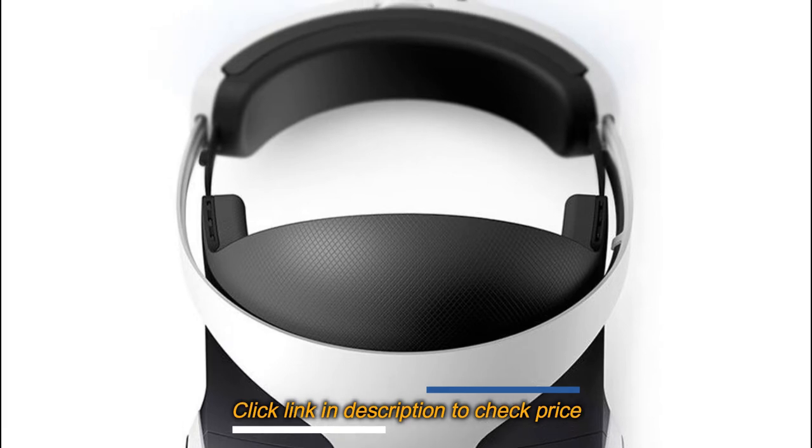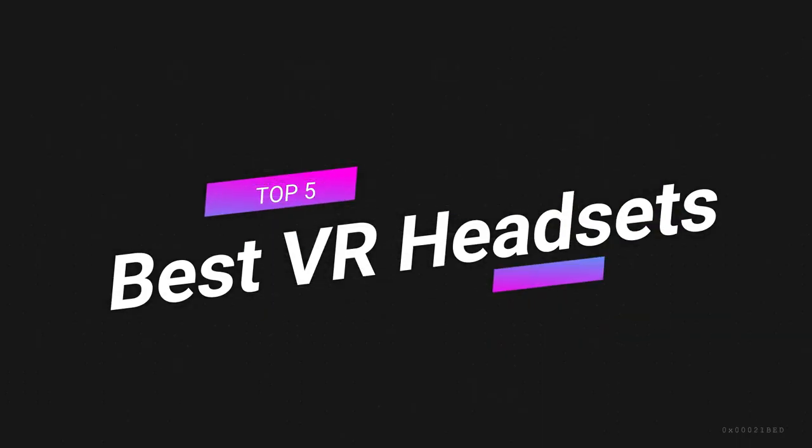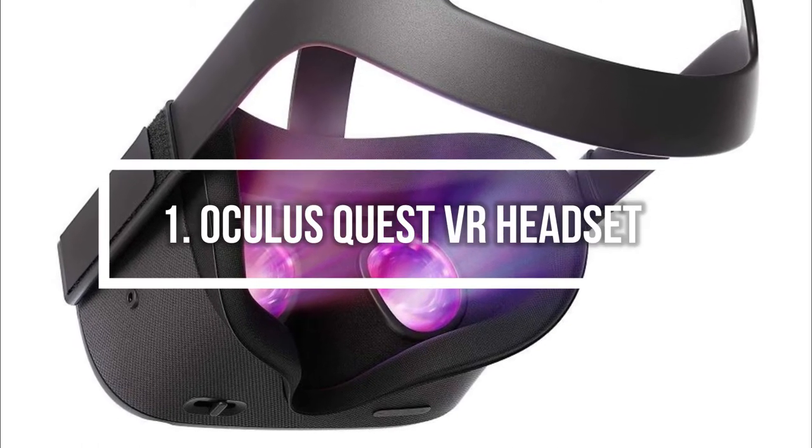Without further ado, here are our top recommended VR headsets. Number 1 on the list is the Oculus Quest VR headset.